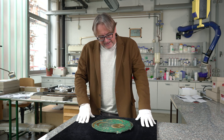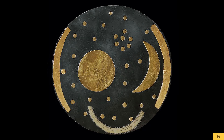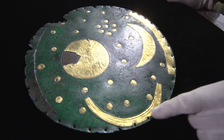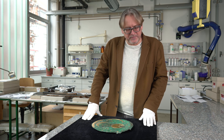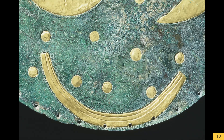Schließlich kommt unten an die Himmelsscheibe ein gebogener Gegenstand, der zwei innere Rillen hat. Dieser Gegenstand besteht wieder aus anderem Gold – es ist auch rötlicheres Gold – sodass wir annehmen können, dieses Objekt sei später angebracht worden. Bei genauerer Analyse stellt man fest, dass es sich bei dem Gegenstand wohl um ein bronzezeitliches Schiff handelt. Woher das Schiff kommt und was das Schiff bedeutet, werden wir ebenfalls später besprechen.